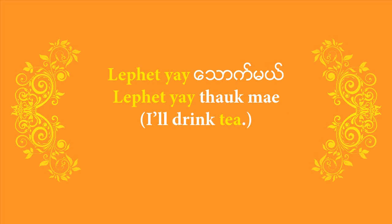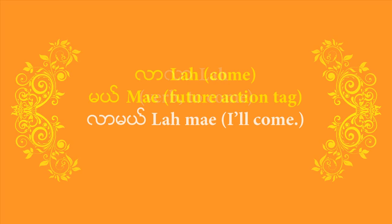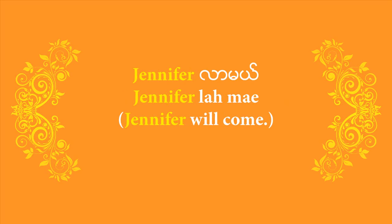Remember the verb to come — 'la'. How would you say 'I'll come'? That's right — it's 'la meh'. You put the verb 'la' at the front and finish it with 'meh', the future action marker. Suppose you want to talk about somebody coming over — you start with the name of that person, then finish off with 'la meh'. So if you want to say that your friend Jennifer is coming over, you'd say 'Jennifer la meh' — that's the way to say 'Jennifer will come' or 'Jennifer will be coming over'.